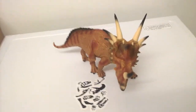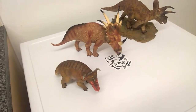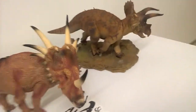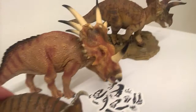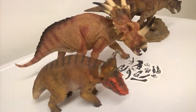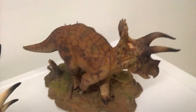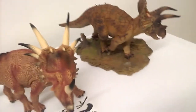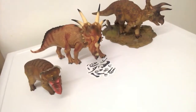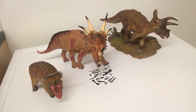Now let's do a comparison — this is not an up-to-scale comparison. In reality, Styracosaurus would have been just slightly shorter than Pachyrhinosaurus, and Triceratops would have been nearly twice as big as Styracosaurus. Still, it's nice to see the variation between the groups.